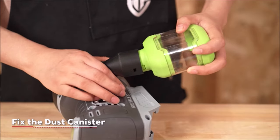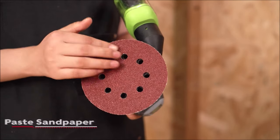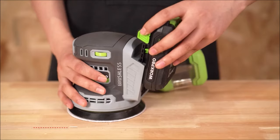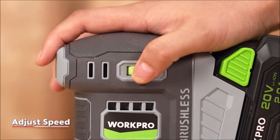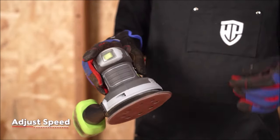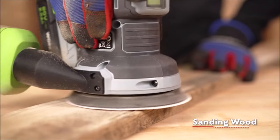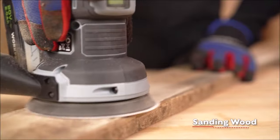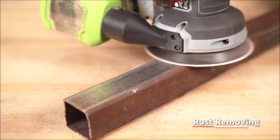The 15-piece multi-grit sandpaper set includes five different grades — 60, 80, 120, 180, and 240 grit — providing versatility for various sanding applications. Additionally, the ergonomic and lightweight design, coupled with a soft rubber palm contact area, ensures comfortable gripping and easy maneuverability, making sanding tasks more convenient and enjoyable.